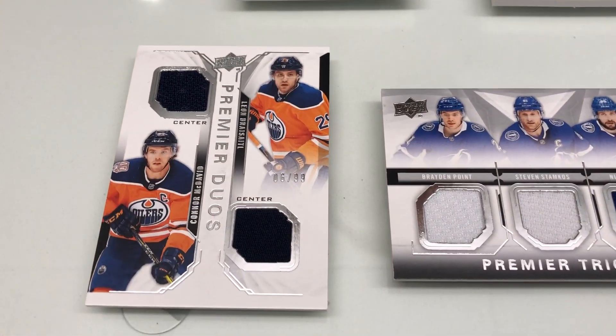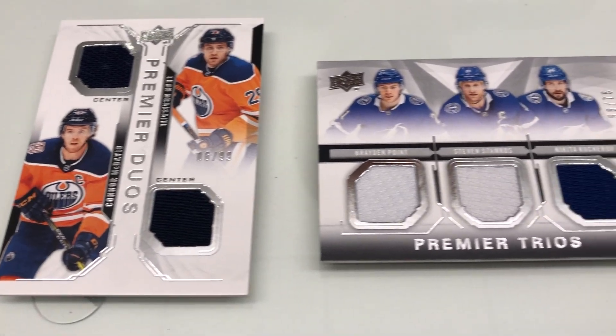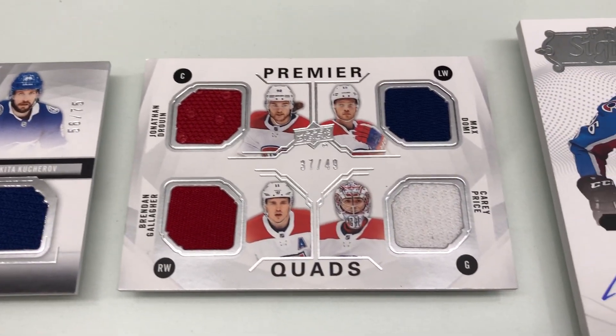Up next, you're looking at some of our memorabilia insert designs. Premier duos feature two players from the same team with two swatches. Then you also have trios and quads, which follow the same theme. There are also premium parallels, so be on the lookout for those, which contain all patch.